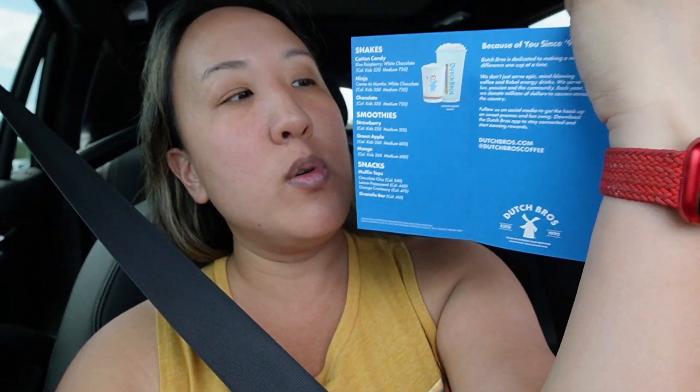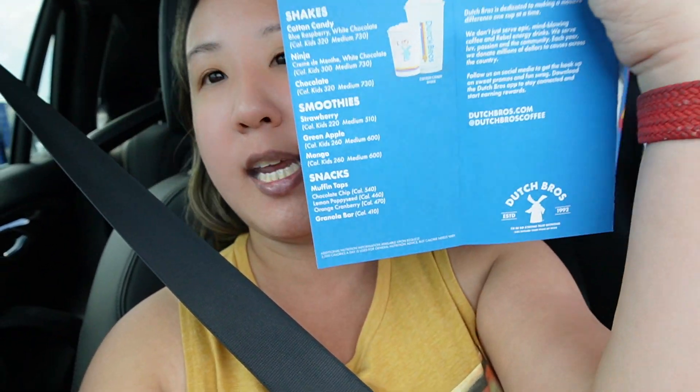On the back they also have smoothies, snacks, and shakes. The drink I'm getting is the Annihilator — it's chocolate macadamia nut. You can get it in small, medium, or large. I decided to get a medium. I'm excited to try Dutch Bros for the very first time! Have you guys ever had this before? I heard they were in other states, and I think this is the first year or so they brought it down to Florida, so I decided to try a new coffee shop.